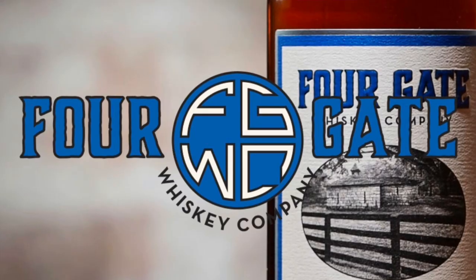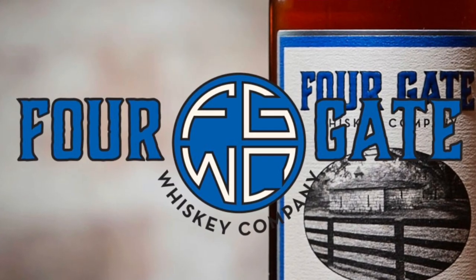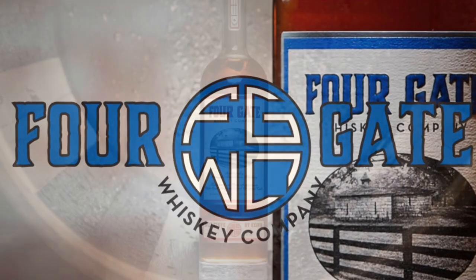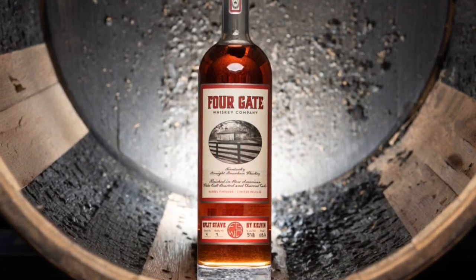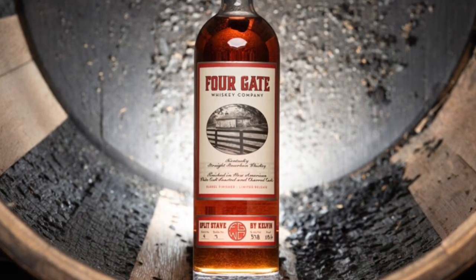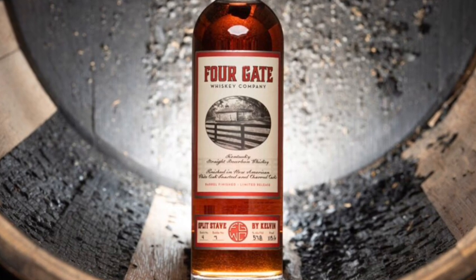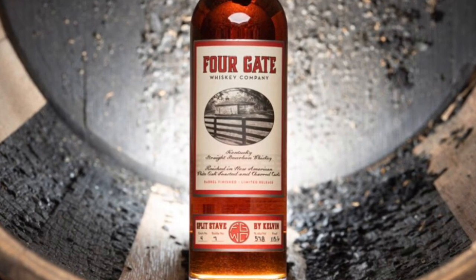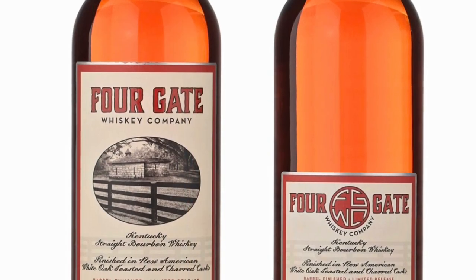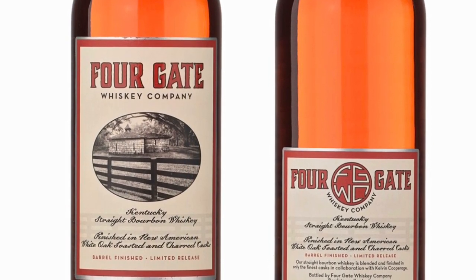My number two best bourbon of 2019 is Four Gate Batch 4 Split Stave by Kelvin. This whiskey is an amazing blend of a five-and-a-half-year and a 12-year Kentucky straight bourbon whiskey that has been finished for five months in the first ever split stave barrels. The split stave barrels created by Kelvin are toasted barrels, number two char, and number four char barrels that have been broken down and rebuilt, alternating between number two and toasted on some barrels and number four char and toasted on the others.